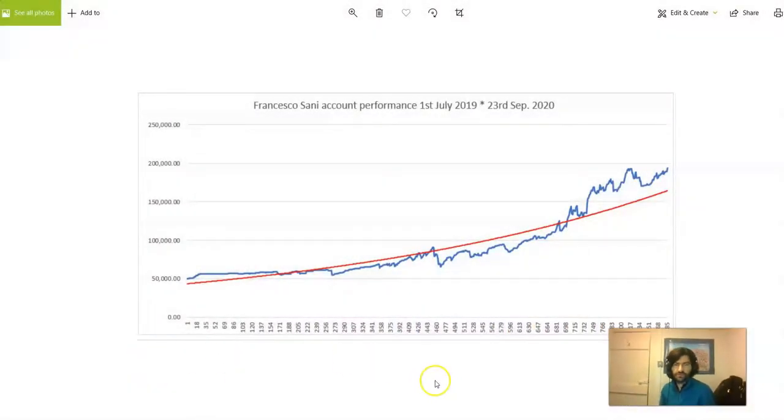Hello traders, what a fantastic week this has been. I'm Francesco from 3FX. Let me show you my actual trading performance — this goes back all the way to the first of July of last year, and you can see how my accounts have been developing. There have been a few dips, and the latest one has been from around the 8th of September. That was really just a few days of trying to get through what I was thinking was the start of a new trend in the US dollar and also in EUR/USD.